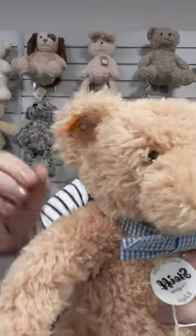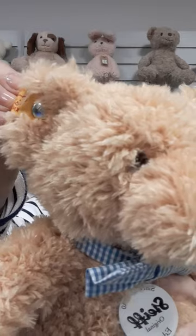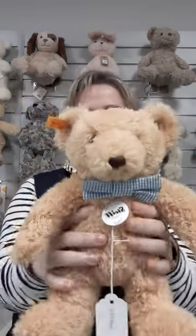Edgar, because he is part of the plush range, has got a yellow label with the Stife button in the ear. He's a beautiful beige colour — like I said, it's just so tactile and soft, and suitable for all age groups.